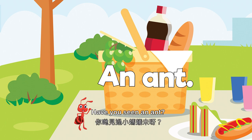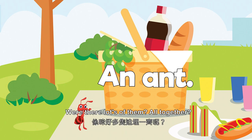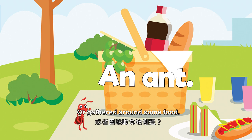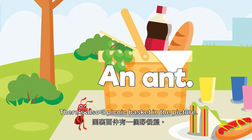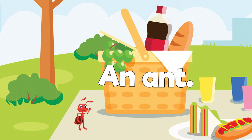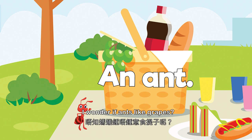Have you seen an ant? Were there lots of them all together — maybe in a long line or gathered around some food? There's also a picnic basket in the picture. Can you see what's inside it? Some yummy grapes. I wonder if ants like grapes.